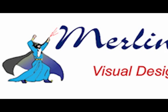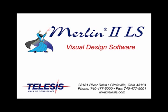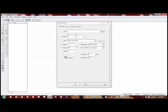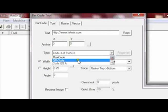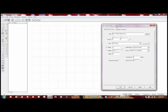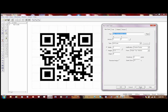Merlin Software provides an easy-to-use graphical interface and can easily produce QR codes for your application. Click on the barcode tool from the tools menu. Enter the data that you would like to encode in your barcode. Select the type of barcode you would like. Notice that there are many types of barcodes supported by the Merlin software package. Scale the barcode and apply the settings, and the QR code is generated.